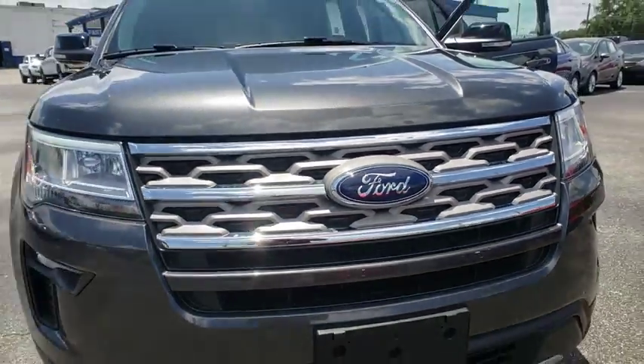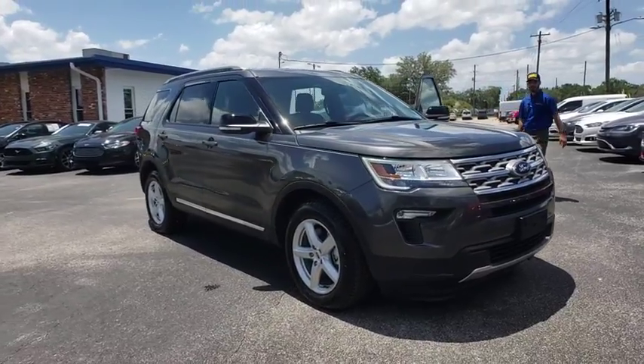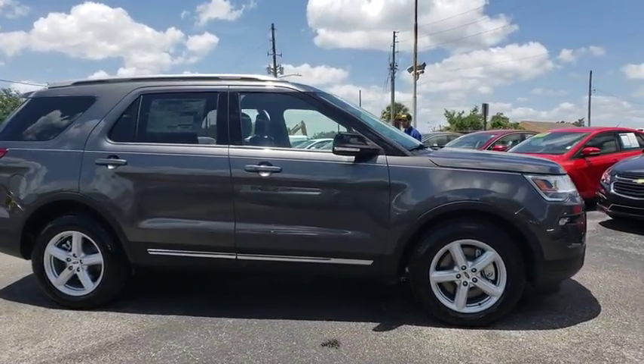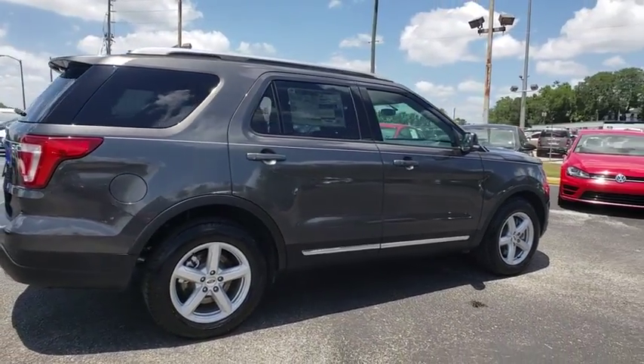2018 Ford Explorer. You've got a lot of capabilities to call on in a Ford Explorer. Don't underestimate your choices. This vehicle has less than 100 miles. Here are some of this vehicle's great options.